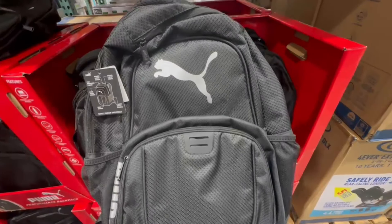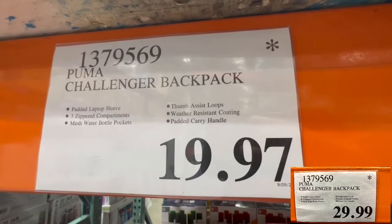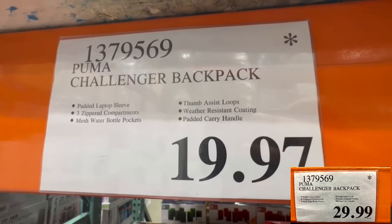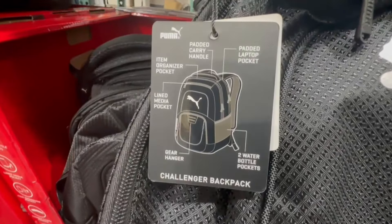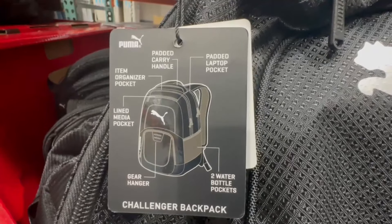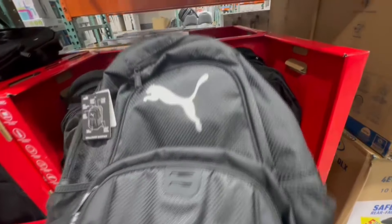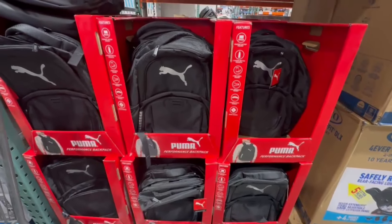Here are some other items I spotted at a great price at Costco, but keep in mind these will not qualify for EBT or food stamp benefits. This is the Puma Challenger backpack, found going for $19.97. A few Costco locations in Southern California had them at this price, but keep in mind clearance prices vary — it's the store deciding what to reduce to move products. This backpack is a great size and comes with a padded laptop sleeve.